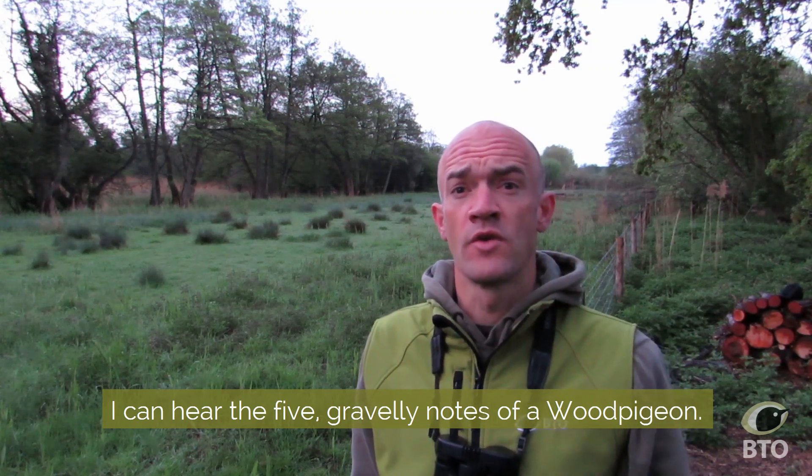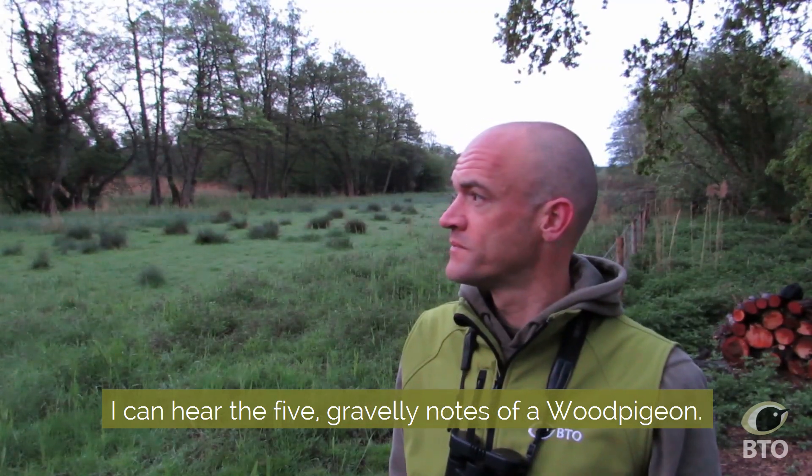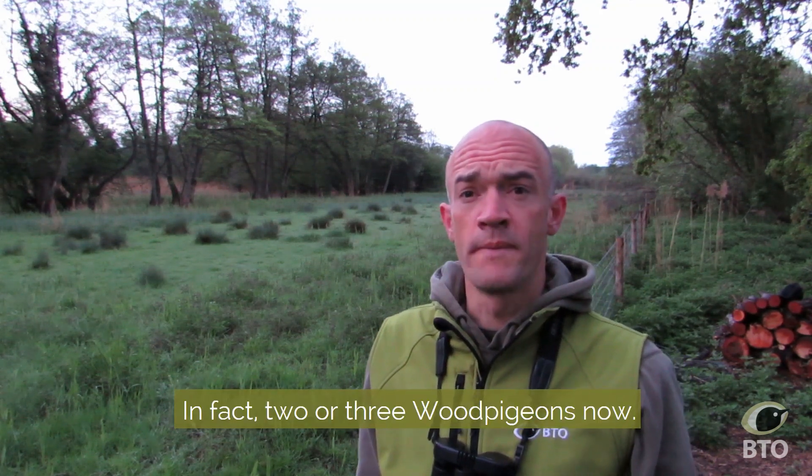I can hear the five gravelly notes of a wood pigeon. In fact, two or three wood pigeons now.